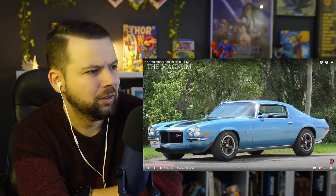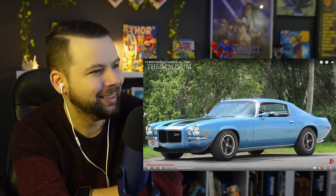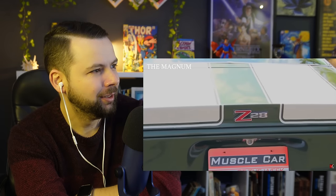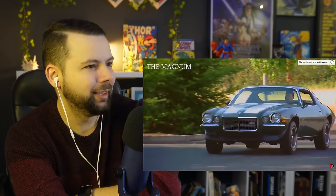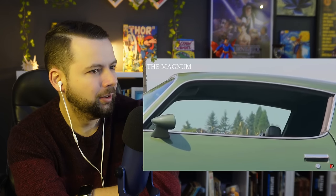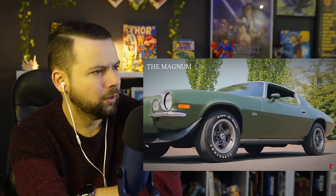1970 Chevrolet Camaro Z28. Chevrolet Camaro — the iconic American passenger car manufactured by the Chevrolet division of General Motors Corporation. Cars of the second generation were produced from February 1970 to August 1981. A high-speed package was released under the code Z28 — it was not advertised or offered to the general public, yet the Chevrolet Camaro Z28 became the most famous model for the entire existence of the brand. The Z28 package included a special 5.7-liter engine with 360 horsepower, front and rear spoilers, and racing stripes on the hood and trunk lid.